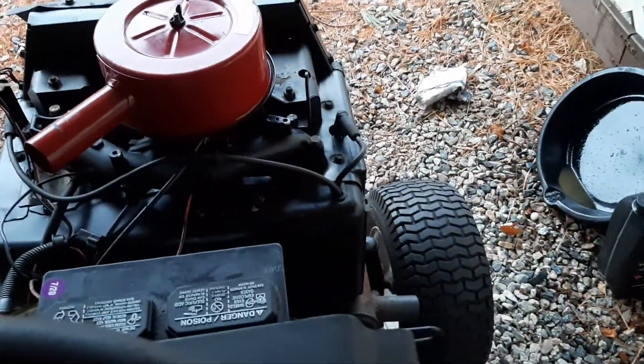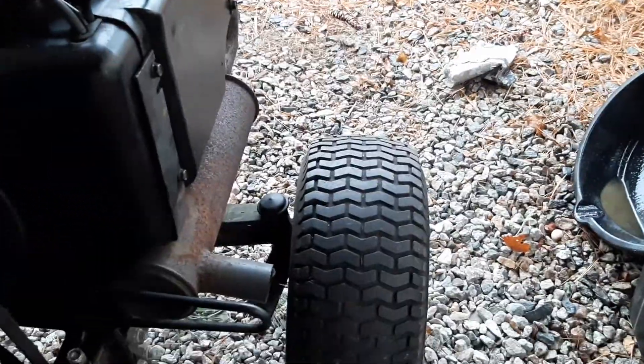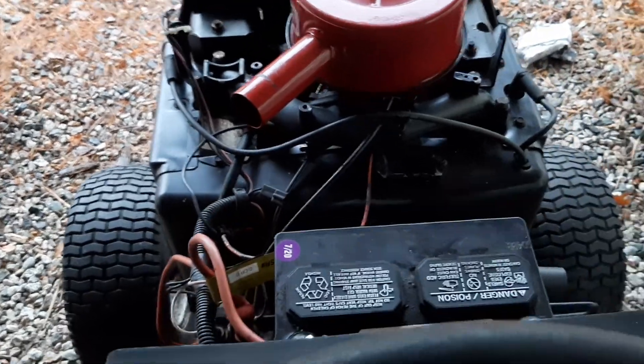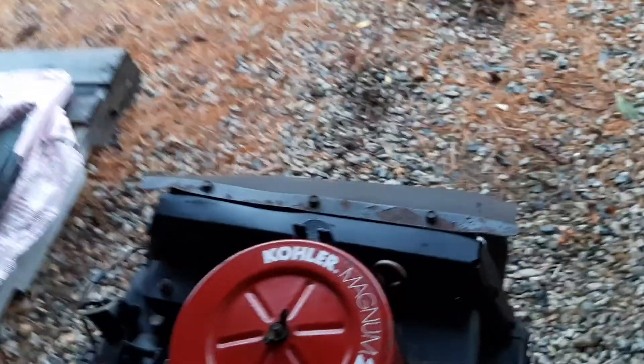Well, that started pretty easy and sounds pretty awesome. I was able to put the muffler back on so it wasn't straight pipe — that would have been loud. It seems to run really nice. I tried letting the clutch out but nothing — it didn't move. Let's see what's going on.